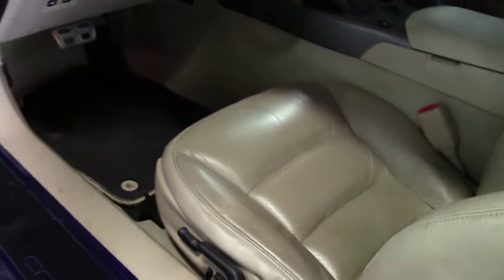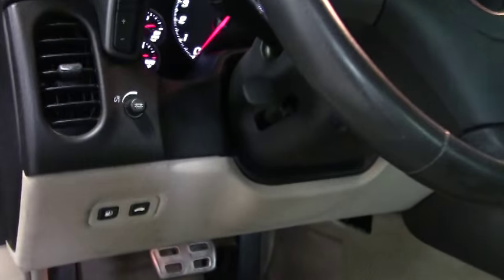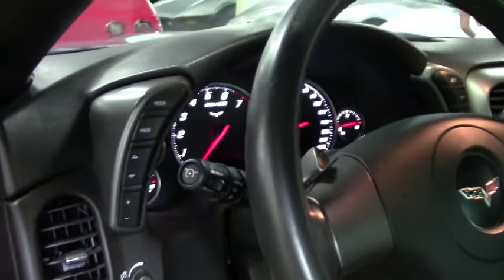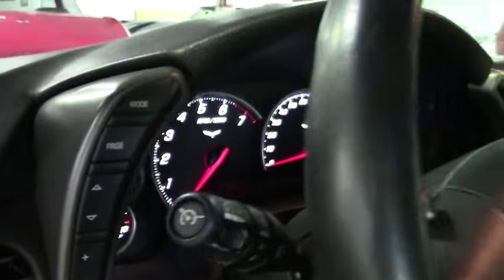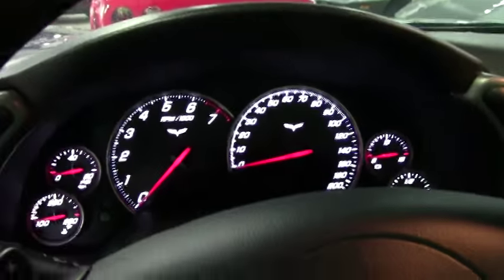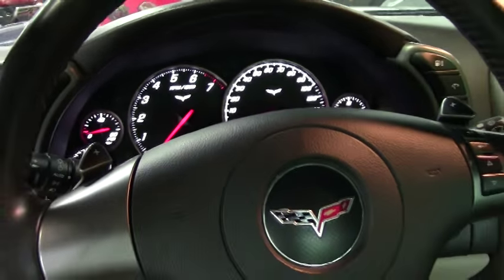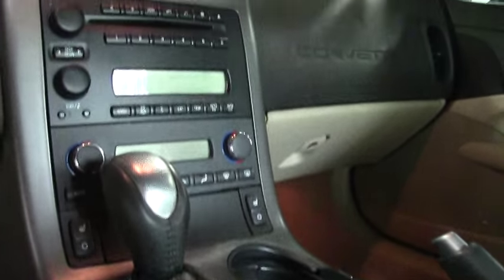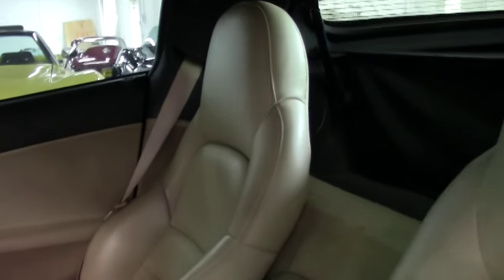I'd describe this as a two-tone interior — black and cashmere. The seats are in really good condition, very good to excellent. You can see the paddle shifters. It's just a really nice, clean car, and as mentioned, this car is in the process of being detailed.